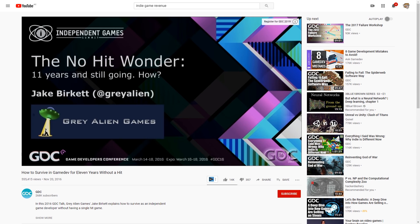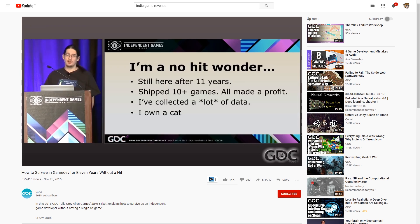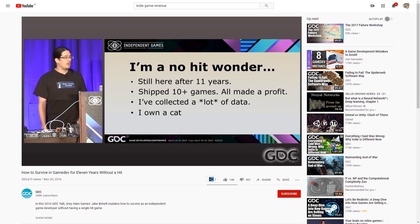There's an excellent talk by Jake Burkett of Grey Alien Games which perfectly encapsulates what has also been my experience. The title itself is perfect — it's called 'How to Survive in Game Dev for 11 Years Without a Hit.' My own games have never been hits, but I'm still here after 7 years thanks to constantly learning, adapting and careful risk management. So go check out that talk!